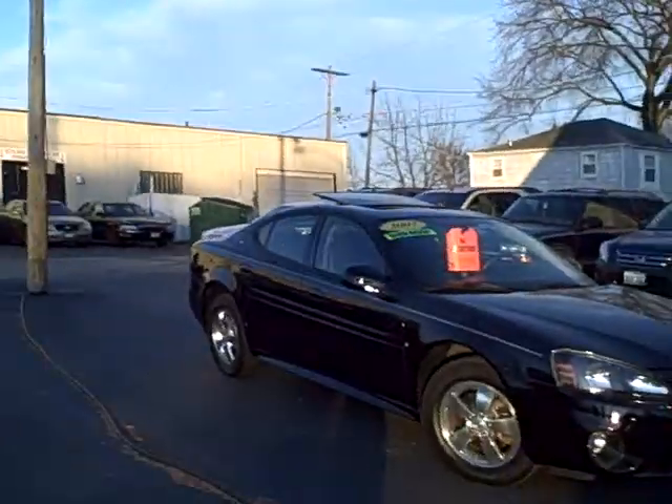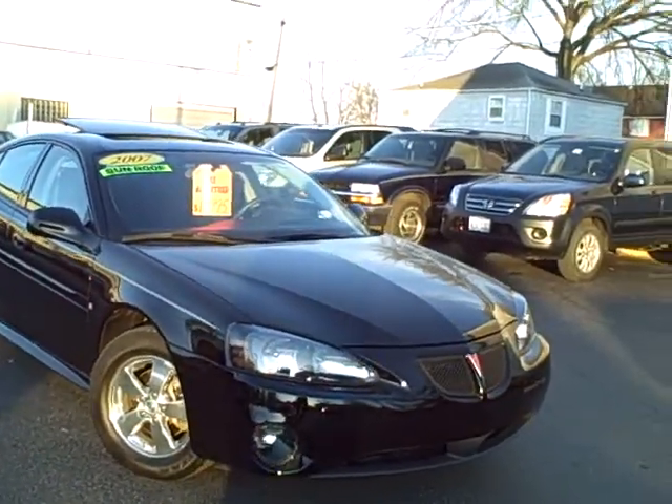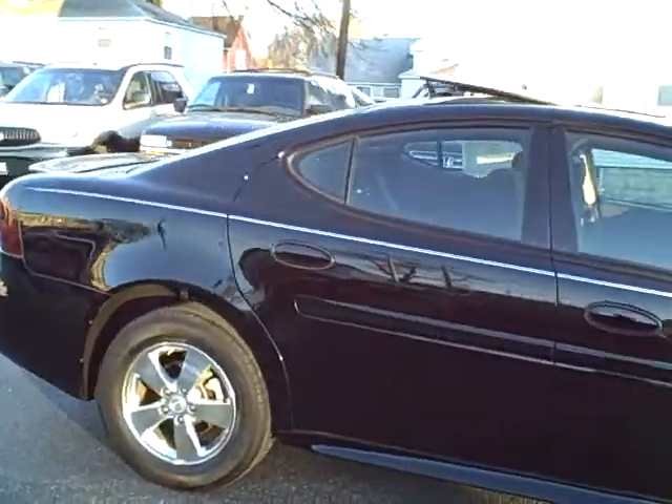Hey, Tim Jennings, the Internet Guy from Tom Sparks Auto in DeKalb, Illinois, bringing you a Black Beauty — a 2007 Pontiac Grand Prix with Chrome Wheels.